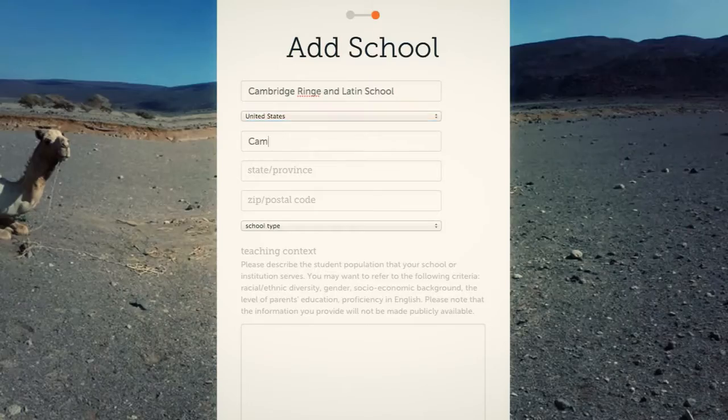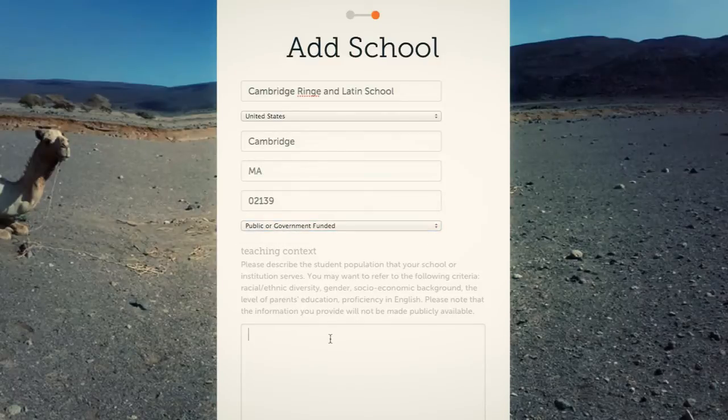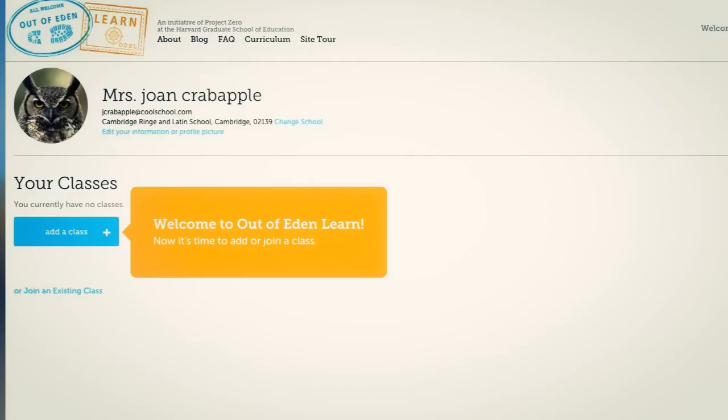We made the website from scratch using a framework called Django. Django is a web framework written in Python, and that allowed us a lot of customizability and pretty much free reign to do whatever we wanted for the client. Django comes with a pre-built admin system which makes entering content and operating the site very easy, and it's easy to extend that functionality to whatever is needed.